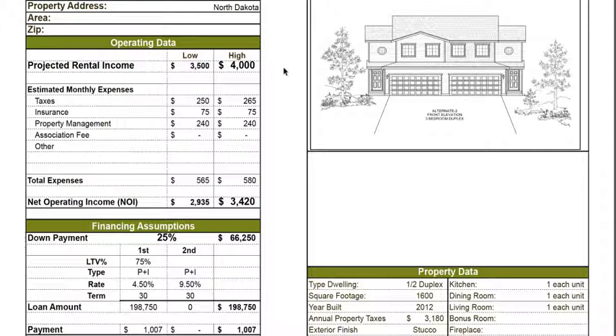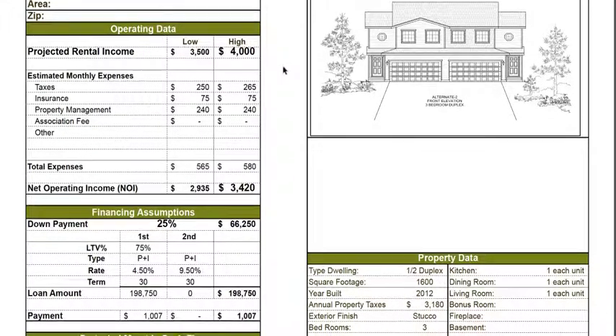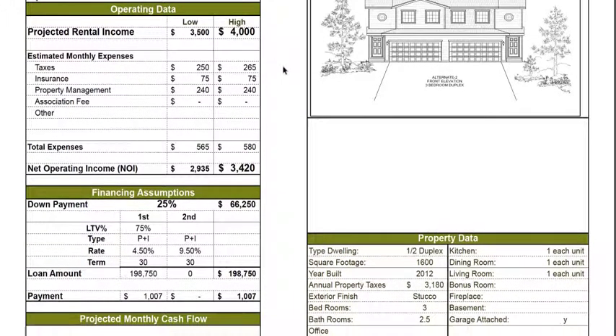These are typically one-year annual renewable leases. And as you all know, there is a tremendous shortage of homes in the Bakken, specifically in the Williston, North Dakota area. So these are amazing numbers that I have never seen before in my real estate investing lifetime.